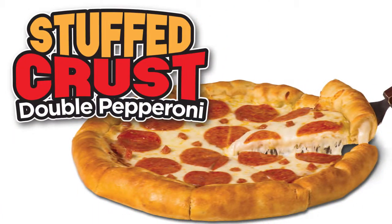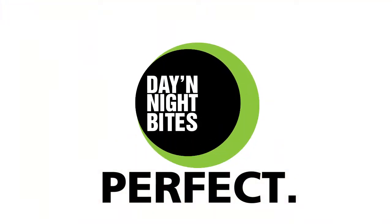The new stuffed crust pepperoni pizza from Day and Night Bites. It's perfect. Ask your distributor.